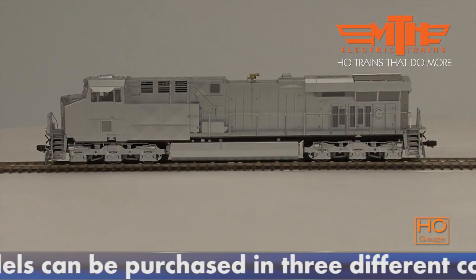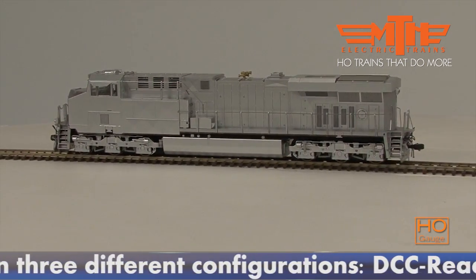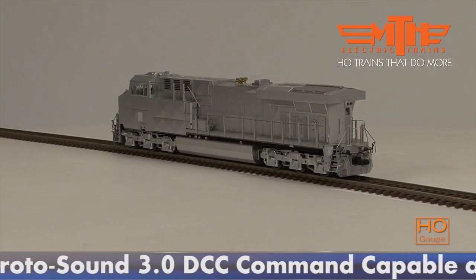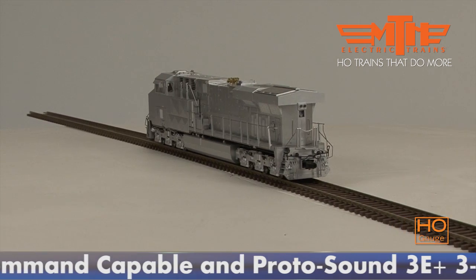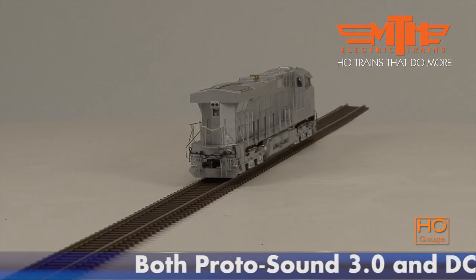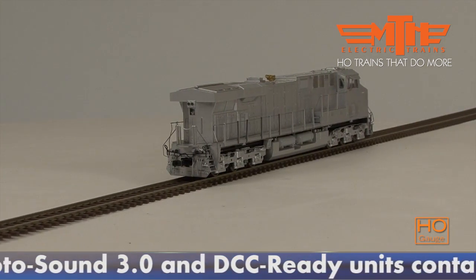At the heart of the Evolution Series is a brand new prime mover: the turbocharged 4-cycle 12-cylinder GEVO 12. While producing the same 4,400 horsepower as its 16-cylinder FDL series predecessor, the GEVO 12 uses less fuel and spits out 40% fewer emissions.